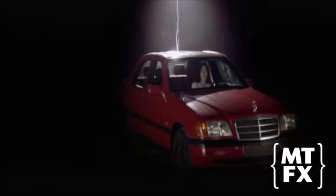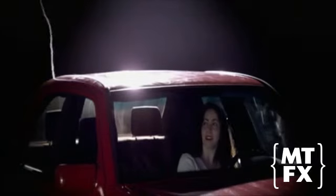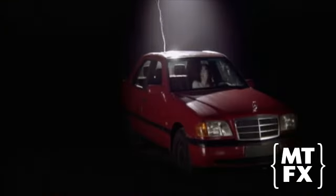So I guess I'm ready. The electrical charge flows around the metal body of the car and discharges harmlessly to the ground.